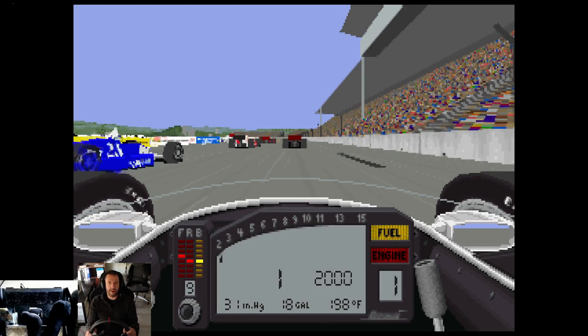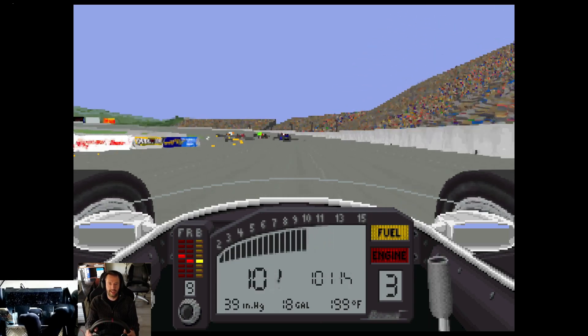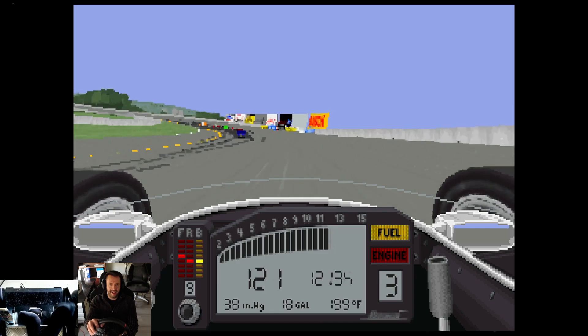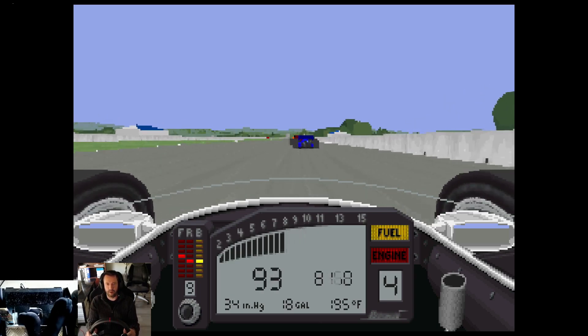Welcome back to IndyCarRacing1. Do you see anything different? I never thought I would return to this game ever again after all the nervous breakdowns I had.